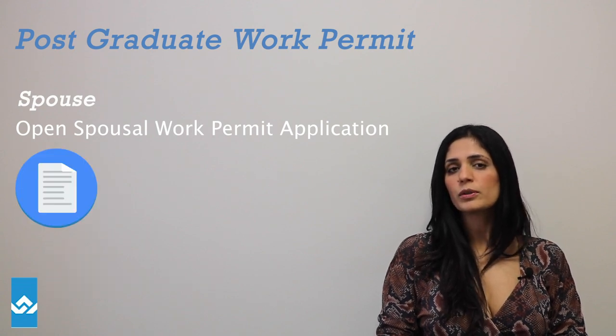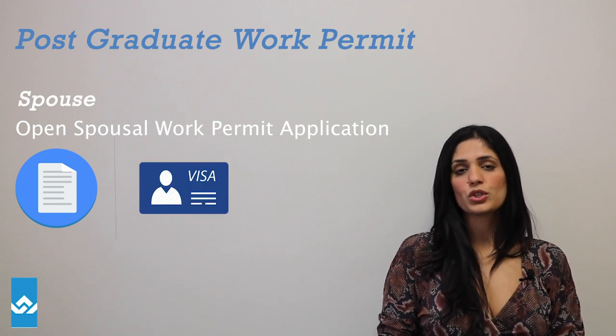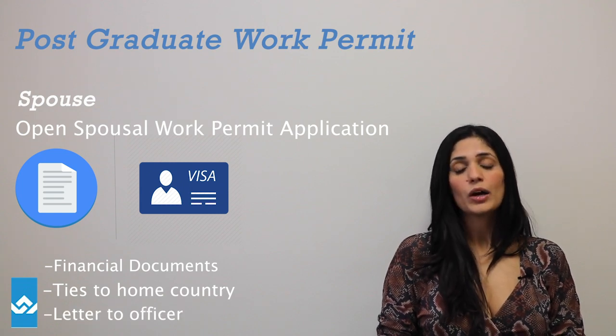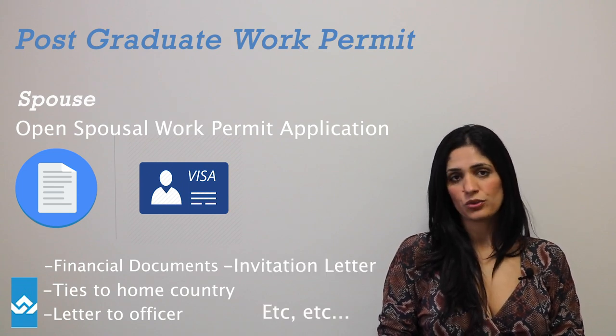The rest of the documents should be relatively easy and are very similar to the visitor visa. You should include financial documents, your ties to your home country, a letter explaining to the officer how long you plan to stay in Canada, an invitation letter from your partner, etc.